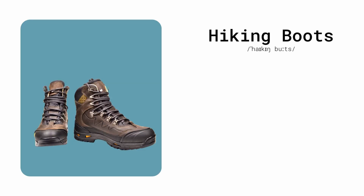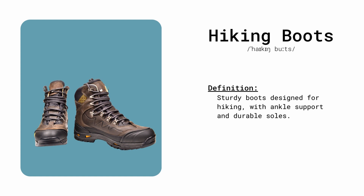Hiking boots. Sturdy boots designed for hiking, with ankle support and durable soles. Hikers rely on hiking boots for rugged terrain.